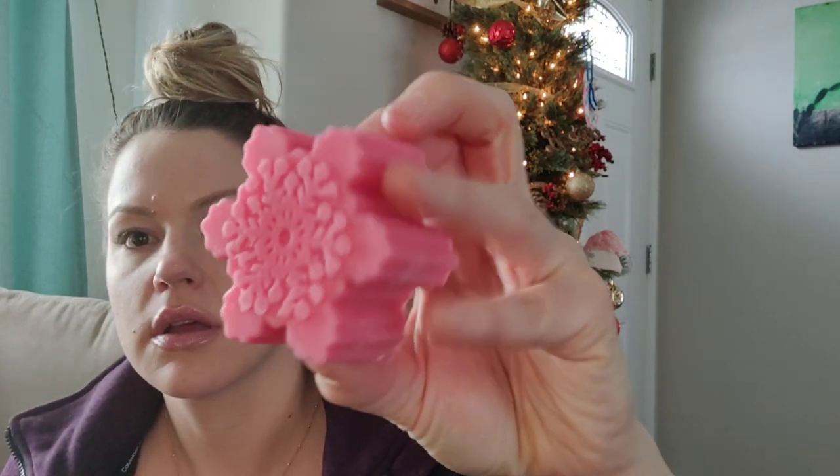This next one is Dew Drop: pink sugar, cotton candy, and sugar plum. I definitely get cotton candy and sugar plum — yeah, it definitely smells like sweet candy. Cotton candy and sugar plum is what I'm smelling. Very much like a Christmas candy scent.